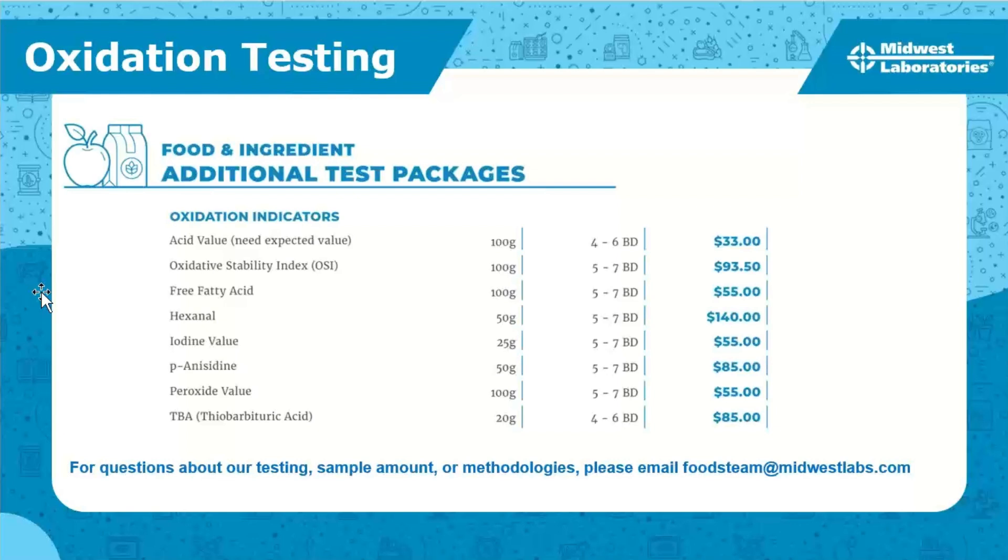Question: Is there a single catch-all test for oxidation that I can request? Unfortunately, no. We have a variety of tests as discussed, and many options, but it really depends on your product and the amount of fat in your product. There is no one-size-fits-all here.